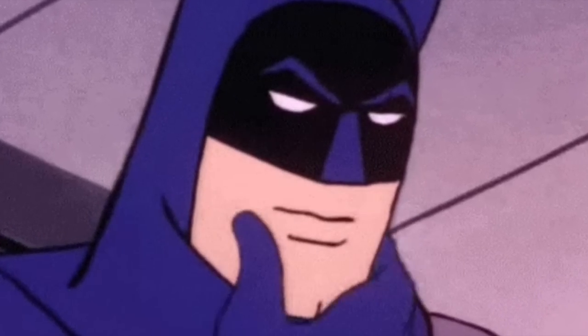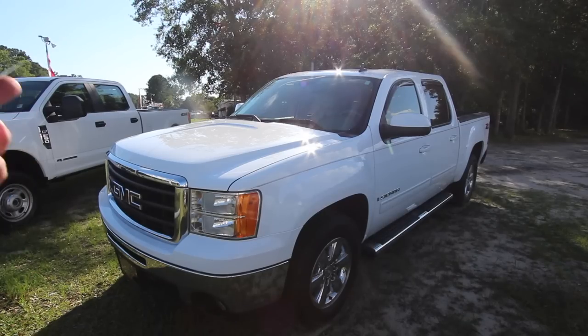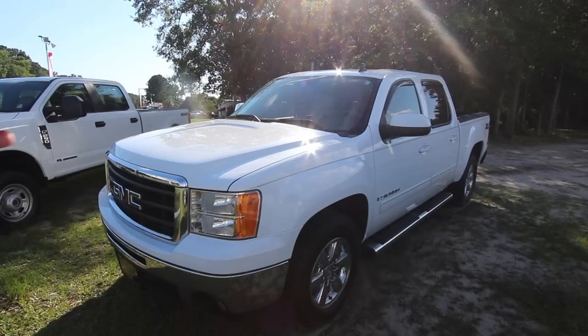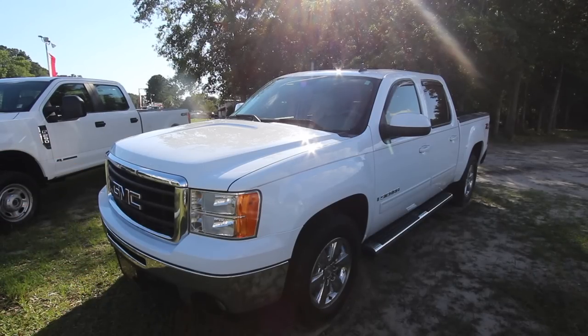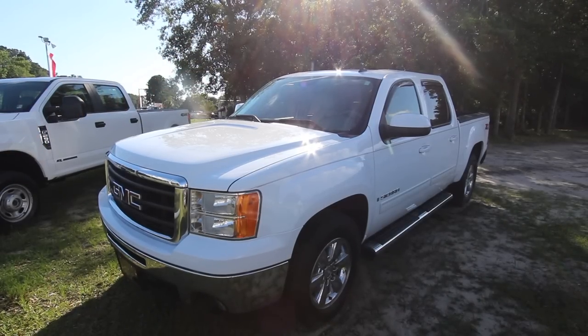This happens to be a 2009 GMC Sierra SLE Z71 four-wheel drive, leather interior, chrome wheels - it's a pretty truck. The only difference you're really going to see on this truck versus a Silverado is the front bumper, the headlights look a little different, the grille, the logo. That is really it - maybe the hood on a Chevy is a little different design, but not a whole lot of differences.